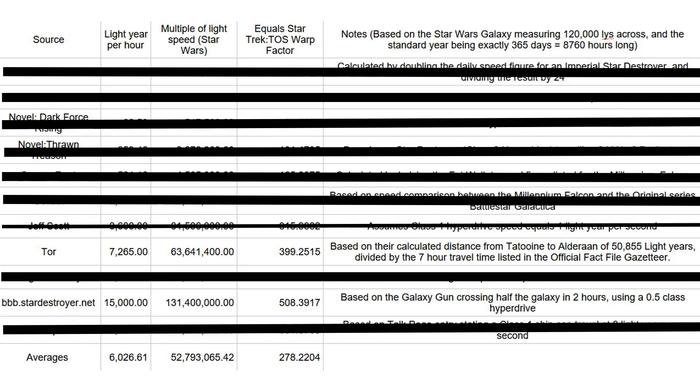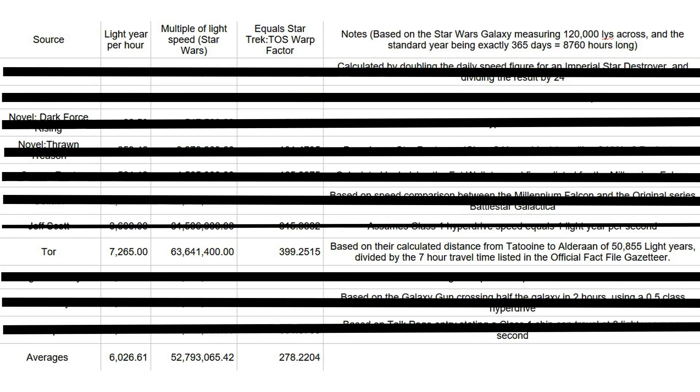As for the BBB.StarDestroyer figure of 15,000 LYPH, a seven hour journey at that speed would fit within the Star Wars galaxy, but the ship would cover 87.5% of the galaxy's official diameter, which is over twice the Tatooine to Alderaan distance shown in the Essential Atlas. This leaves us with the Tor.com figure of 7,265 LYPH, which uses a carefully calculated distance from Tatooine to Alderaan combined with a journey time from the official FactFile Gazetta. So that's the one I'm going on.